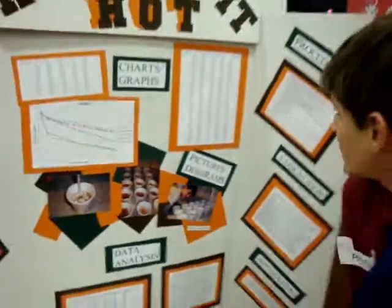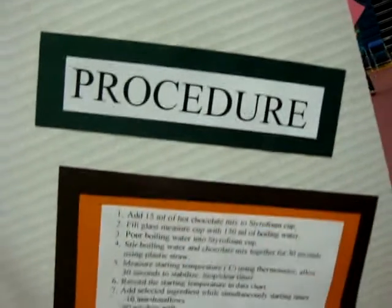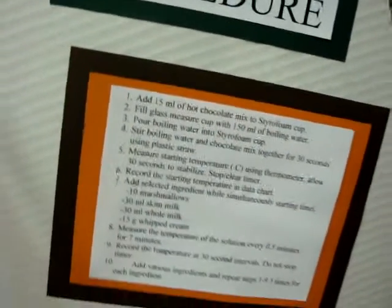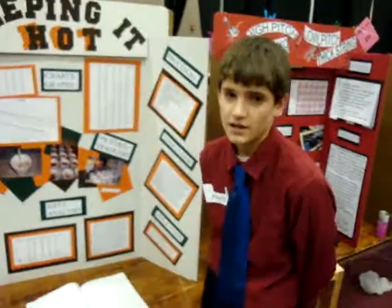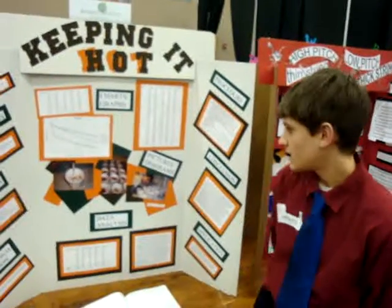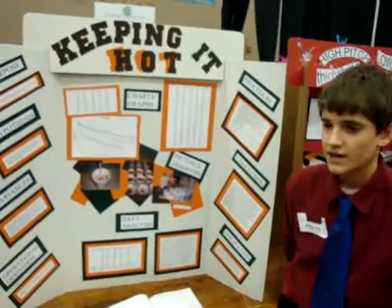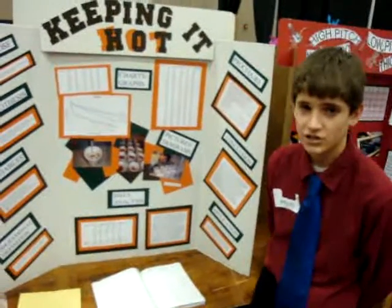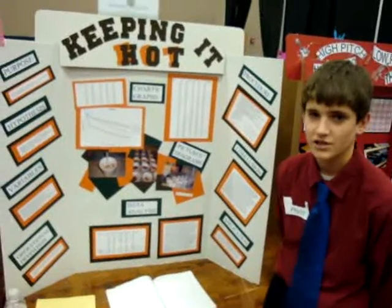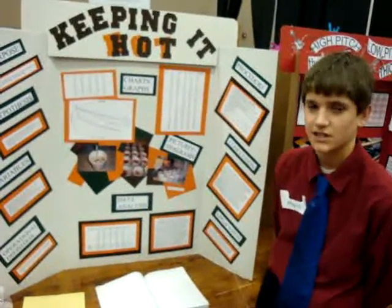My procedure was: I would add 15 milliliters of hot chocolate mixed in the styrofoam cup, then pour 150 milliliters of boiling water into the cup. Then I would stir it with a straw for 30 seconds. After the 30 seconds, I would take the temperature and then put the selected ingredient into the cup. After that, I would take the temperature every 30 seconds for seven minutes.